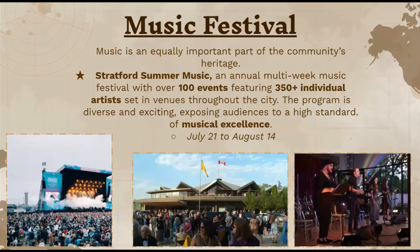The next one is a music festival. Music is equally important and part of the community heritage. They host Stratford Summer Music, which is an annual multi-week music festival with over a hundred events featuring over 350 individual artists. They play at different venues within the entire city, and the program is very diverse and exciting, exposing audiences to a very high standard of music. This music festival usually happens between July 21st and August 14th.